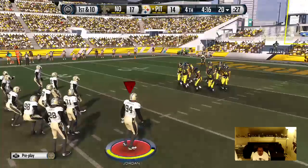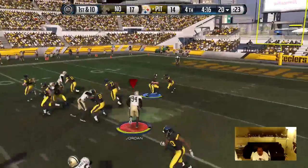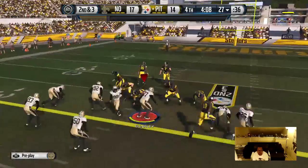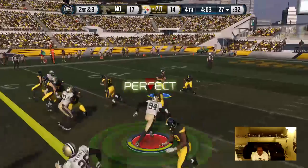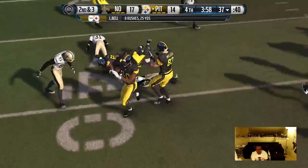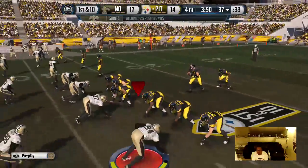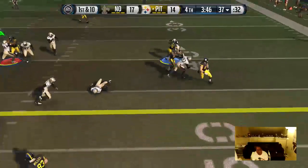The Steelers are set now for their next possession. Roethlisberger's gonna be in the pistol here. First and ten — Bell's got it on the handoff, that's a gain of seven. Nice run. When you run the football like this over a period of time, it's gonna wear that defense out. Nice job by the offensive line. Roethlisberger with the give. Harrelson's in on the tackle. Steelers did a good job picking up the first down.